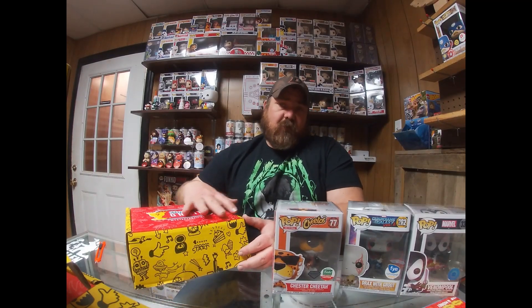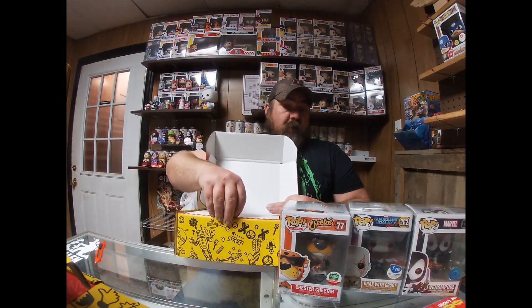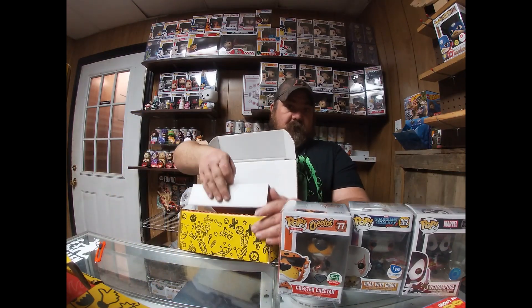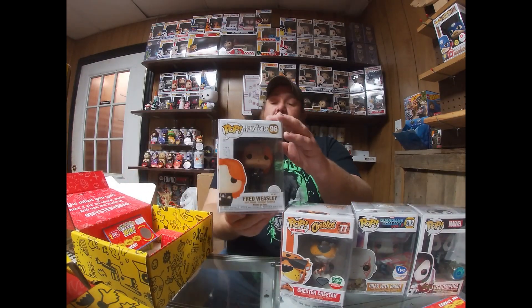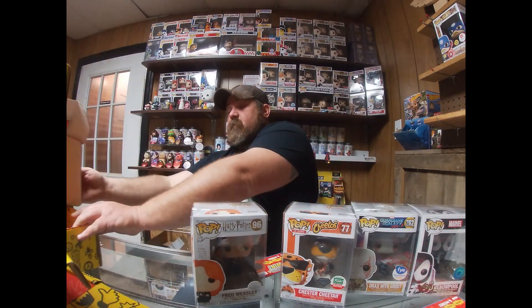Let's see what the fourth and final box holds. I understand there's a star or a piece of paper covering it after you open it, and it's supposed to be a pretty good pop. We have Fred Weasley from Harry Potter — Harry Potter is another line I don't think I've actually seen a whole movie of, unfortunately. It just doesn't interest me.